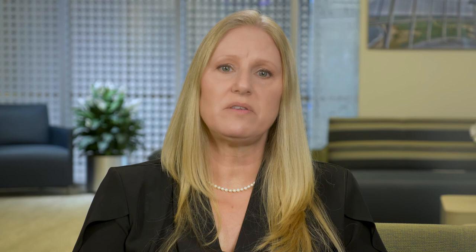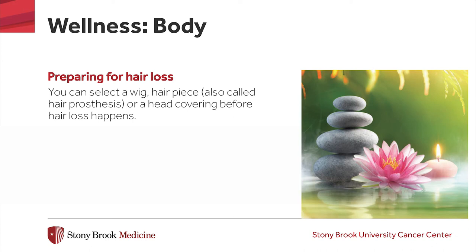Some cancer treatments can cause changes in your appearance, such as hair loss as we previously discussed. If your treatment is likely to cause hair loss and you are interested in obtaining a wig or hair prosthesis that closely matches your current hair, it is best to get it before hair loss happens. Your oncologist can give you a prescription for a wig and it may be covered by your health insurance. If your insurance does not cover a wig, there are programs that offer wig assistance at little or no cost to you. The Stony Brook Cancer Center offers a number of support groups and other programs. Joining a support group can help you keep a positive attitude as you will be able to interact with others who are going through similar experiences.